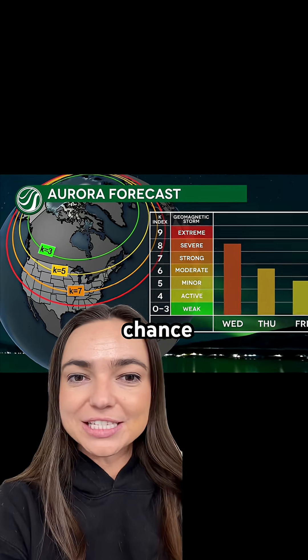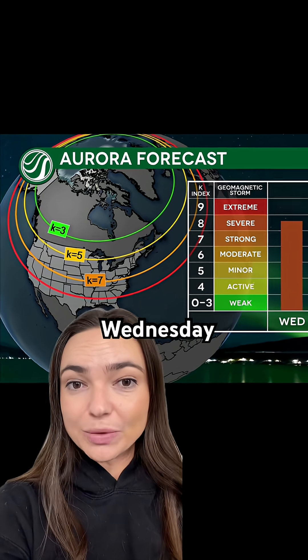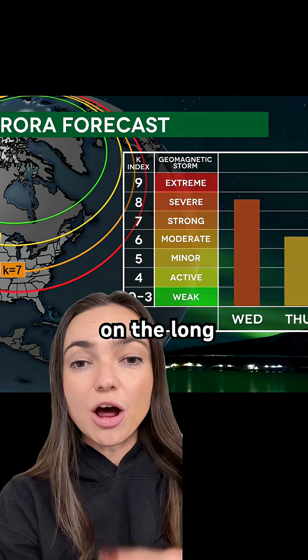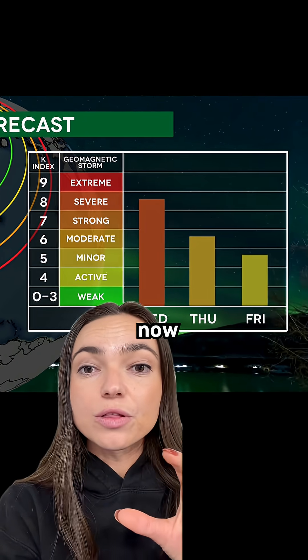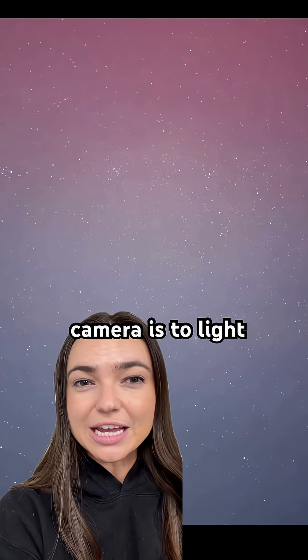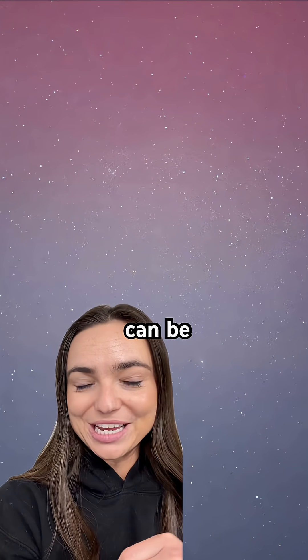We do have another chance to see the northern lights again on Wednesday night, so you have another chance to capture lights on your camera. Here's a quick explanation on long exposure — long exposure basically means the camera is more sensitive to light and can capture a more detailed photo.